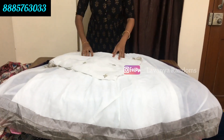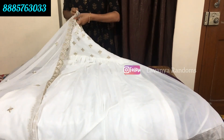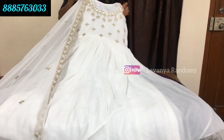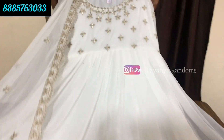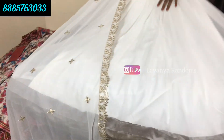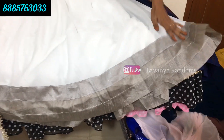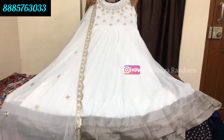This is one more georgette long frock with cut work to the floor. The same cut work is made throughout. Front and back with gold and silver detail on the bottom. The price is only 1199 rupees, shipping extra.